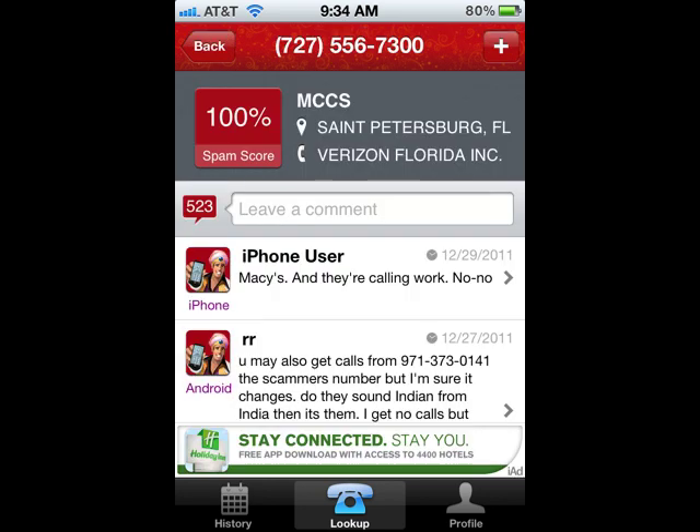Within seconds, it identifies where the call is coming from. And also, other Number Guru members are giving feedback, much like Yelp, as to who is this number, who's calling, what do they want. So you can see the first result is Macy's, and they're calling me at my work.